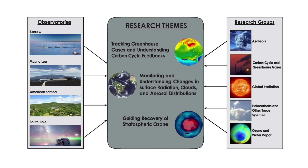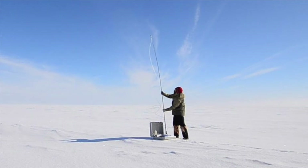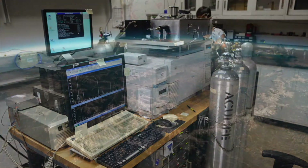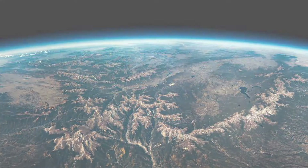GML conducts research in Boulder and all over the world. The research of GML is in three main areas. First, tracking greenhouse gases around the world. Second, understanding how radiation from the sun is absorbed by the Earth's surface, as well as the role of clouds and aerosols in the atmosphere. Third, tracking and guiding the recovery of ozone high in the atmosphere.